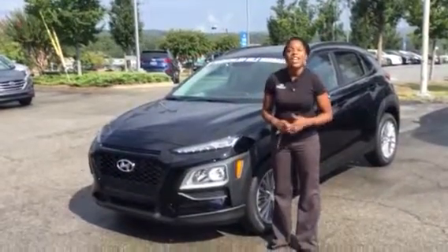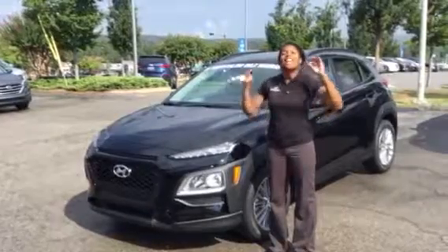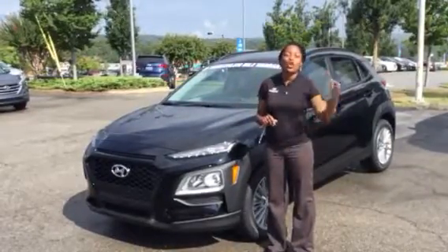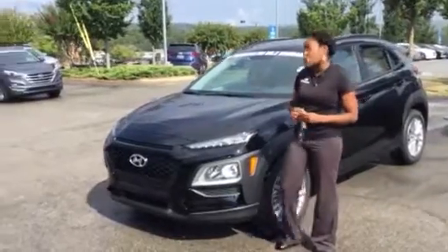Hi, it's Christina here at Tamron Hyundai. So excited that you inquired about this beautiful, amazing crossover vehicle, the Kona. It is wonderful — it has the great feel of a sedan with the look of an SUV. You can't beat that. So let's take a look at the vehicle.